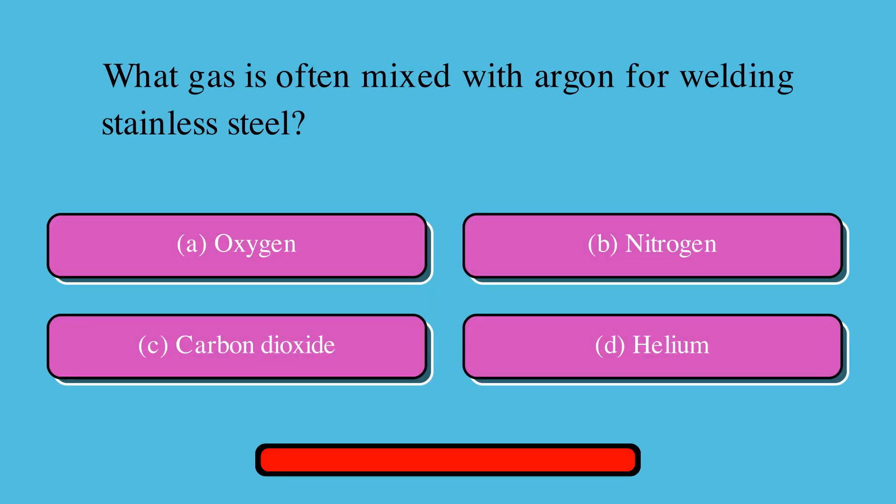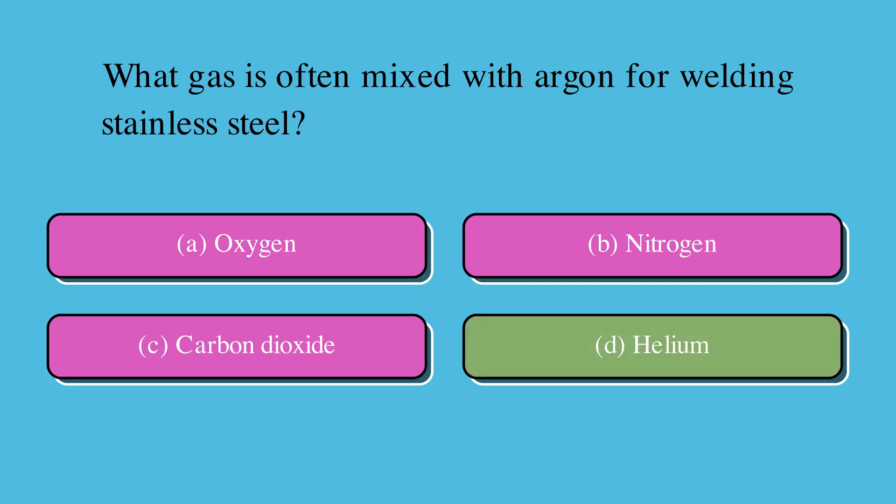What gas is often mixed with argon for welding stainless steel? Is it A. Oxygen, B. Nitrogen, C. Carbon dioxide, or D. Helium? The correct answer is D. Helium.